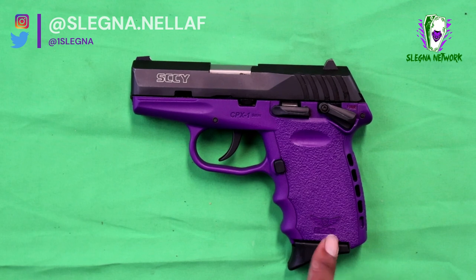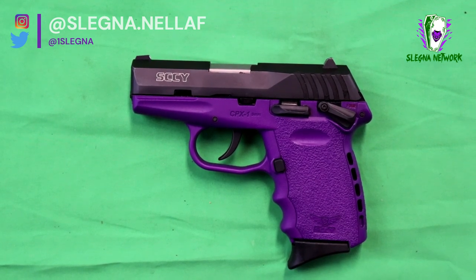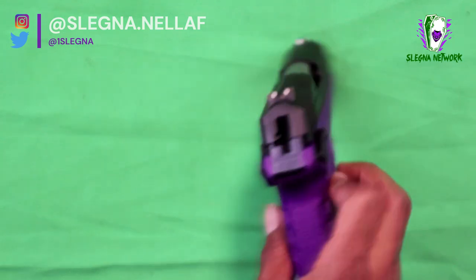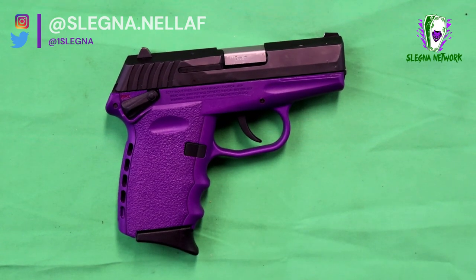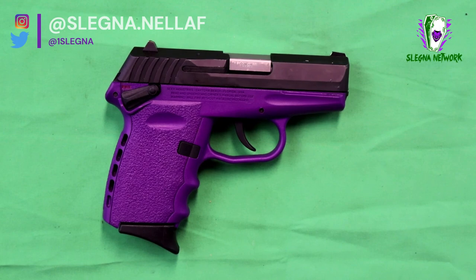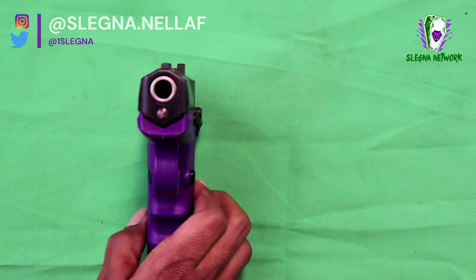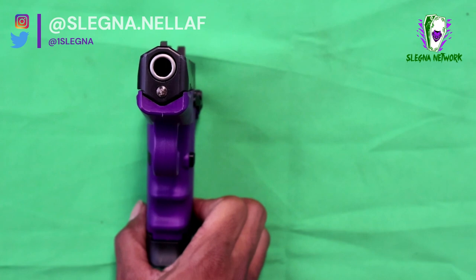The pistol is manufactured by SKY Industries, as I stated earlier, down in Daytona Beach, Florida. The original designer for this wonderful pistol was Joe Rohlbrook — he's the manufacturer with SKY Industries. This pistol was produced back in 2005, and they also have newer variants out. This is the first variant, but they do have the CPX 2 and the CPX 3.